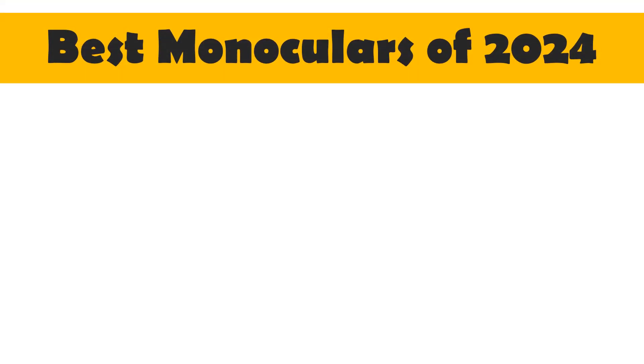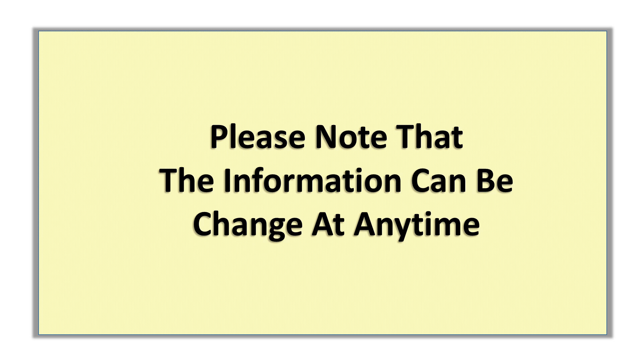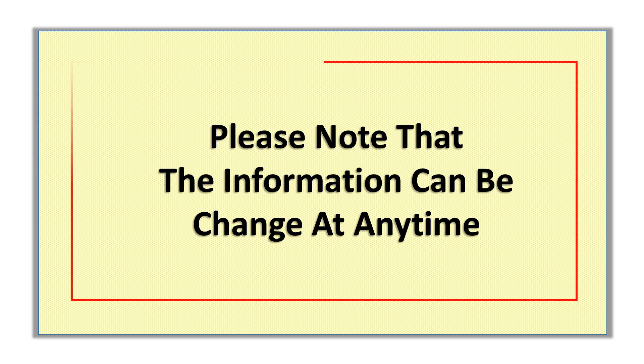Today I will share with you the top 5 best monoculars of 2024. Please note that the information can change at any time.